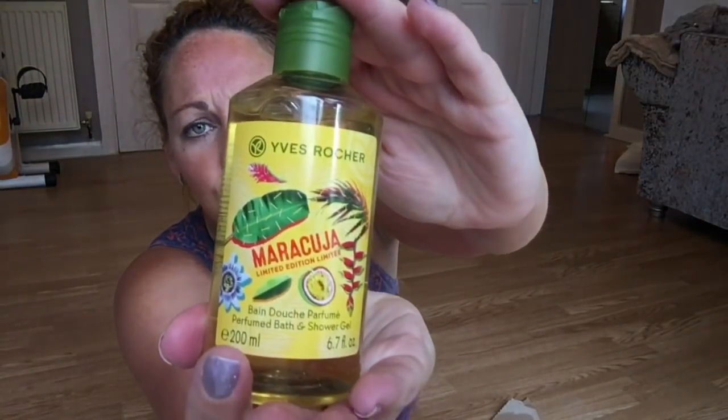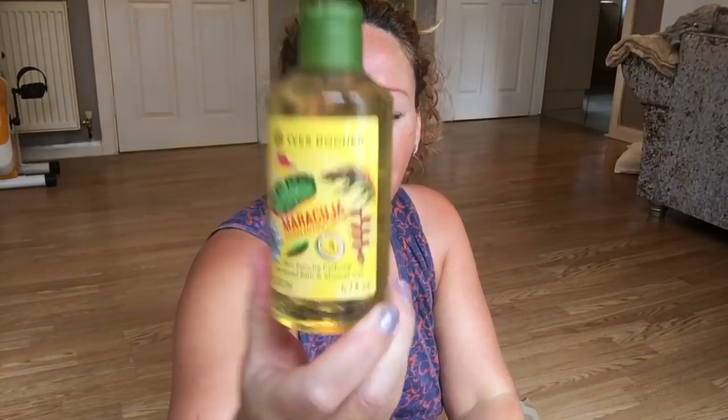I'm going to happily use that — it's not mega masculine, I think Dan will like it. I'm excited about this next one: Maracuja. This is their latest fragrance. They have a new fragrance out called Maracuja, and I think it's about passion fruit and passion flower judging by the pictures.